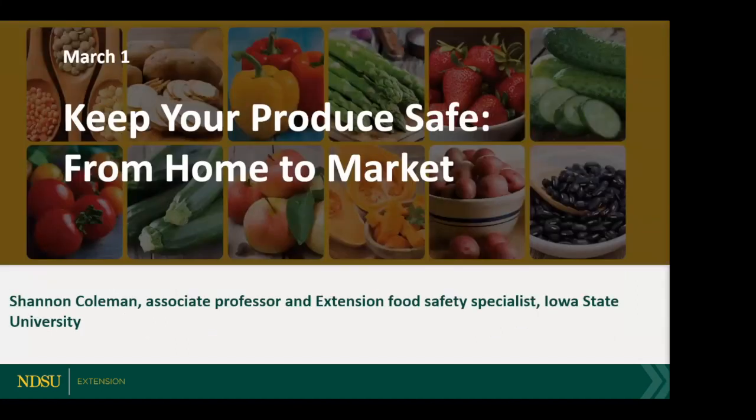Welcome to today's webinar. I'm pleased to introduce today's speaker. Shannon Coleman is an associate professor and state extension specialist in food safety and consumer production at Iowa State University. Coleman's extension and outreach work includes developing and disseminating food safety curricula and resources for Iowa's emerging, very small, and small food manufacturers. Her research uses various evaluation theories to evaluate food manufacturers' attitudes, intentions, and behaviors toward following food safety practices. Coleman has expanded her outreach and research to fill gaps in improving food safety in the local food system from farm to table, including developing curriculum and resources for youth, adults, and gardeners. In today's presentation, Shannon will present on produce safety practices that gardeners should follow from home to the market.